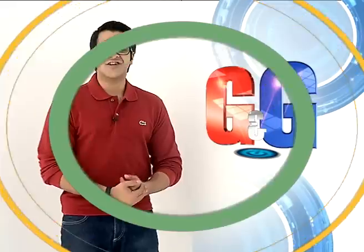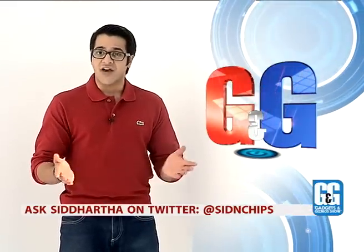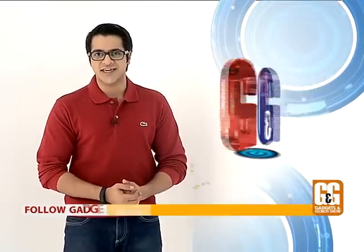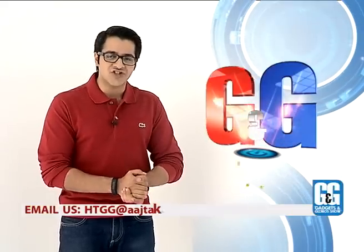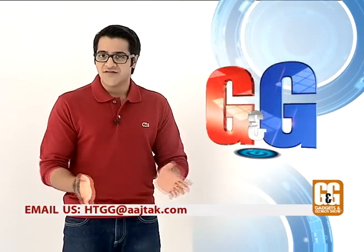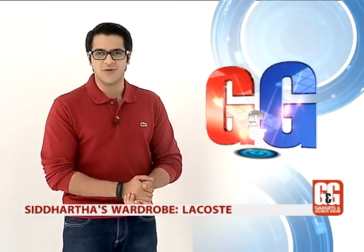And with that, it's time for us to say goodbye on this edition of the Gadgets and Gizmos Show. If you have any comments, queries, or suggestions, tweet us at HLT Gizmos or email us at hdgg@artstug.com. We'll see you same time, same place next week — until then, live long and prosper.